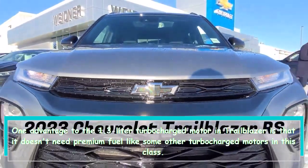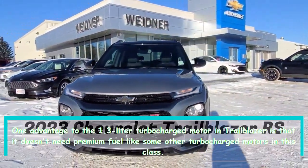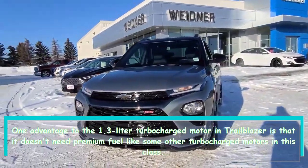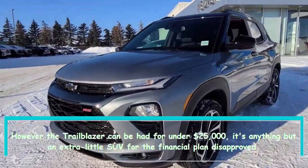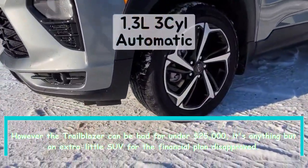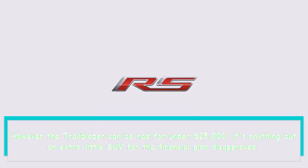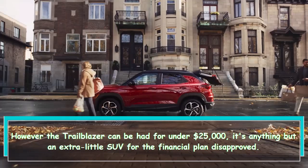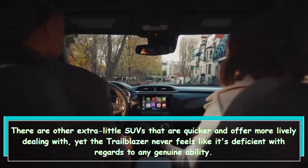One benefit of the 1.3-liter turbocharged engine in the Trailblazer is that it doesn't require premium fuel, unlike some other turbocharged engines in this class. The Trailblazer can be had for under $25,000, though there are other small SUVs that are quicker and offer more engaging handling.